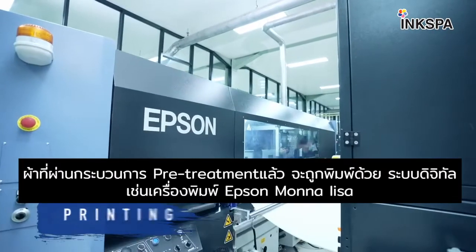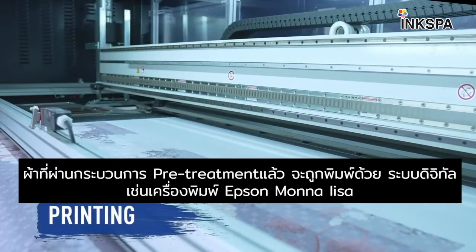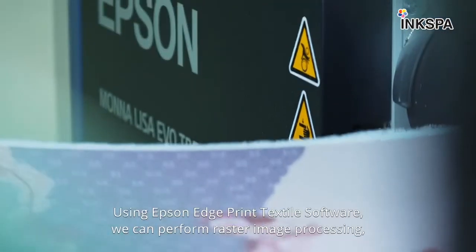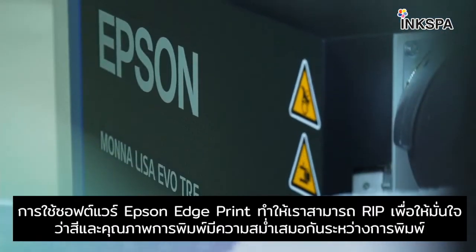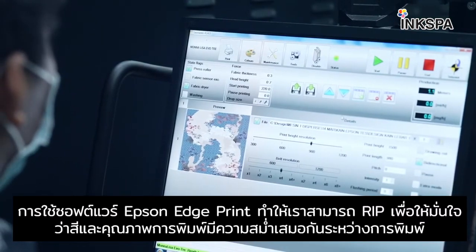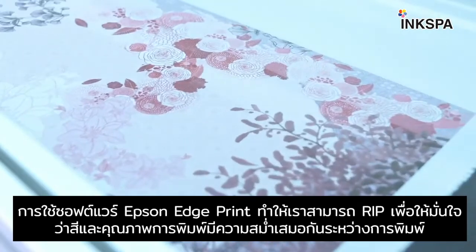Fabric that has gone through the pre-treatment process will then be printed with a digital textile printer such as the Epson Mona Lisa. Using Epson Edge Print Textile software, we can perform raster image processing to make sure the color and print quality on the fabric is consistent during printing.